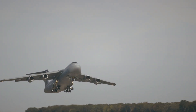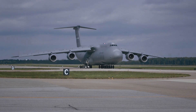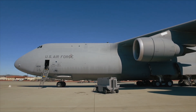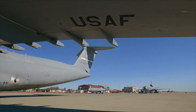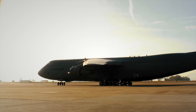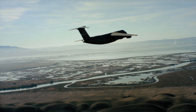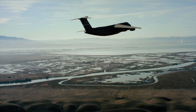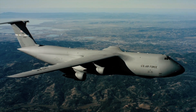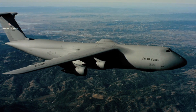But how did this beast come to life? The story of the Galaxy began in the 1960s, a time when global air mobility became a priority. The Air Force needed something unprecedented — something that could move the impossible. And in 1968, the first C-5 Galaxy took flight. By 1970, it was officially in service. Designed by Lockheed, the Galaxy quickly became the backbone of America's strategic airlift capability.